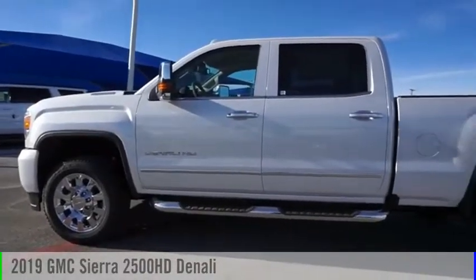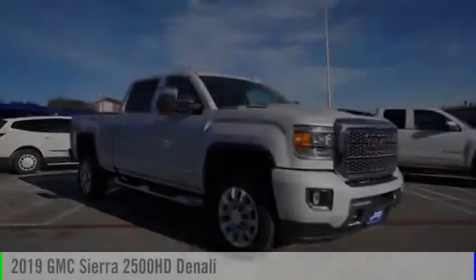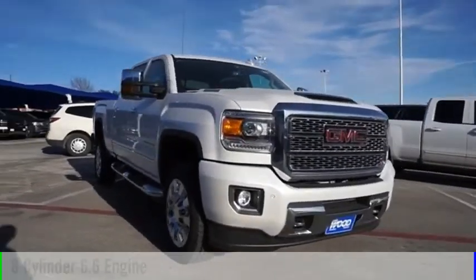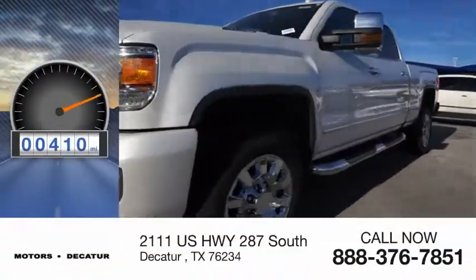Take a ride in the 2019 Sierra 2500 HD. This vehicle is powered by a four-wheel drive, eight-cylinder, 6.6 liter engine. This vehicle has less than 500 miles.